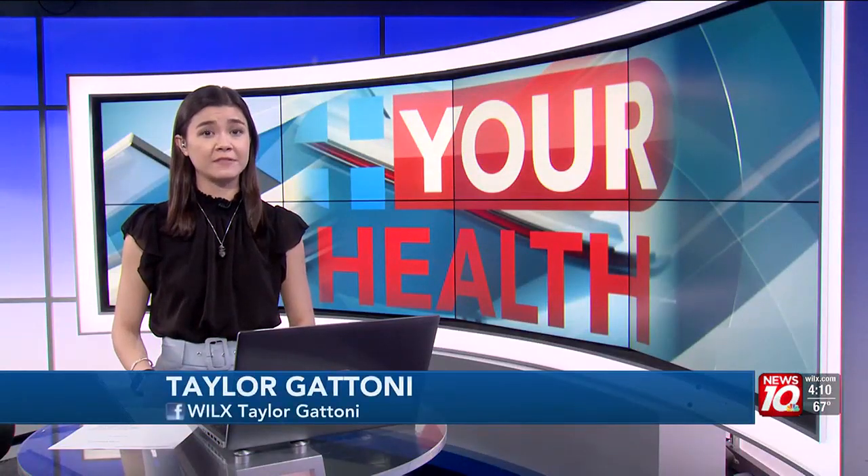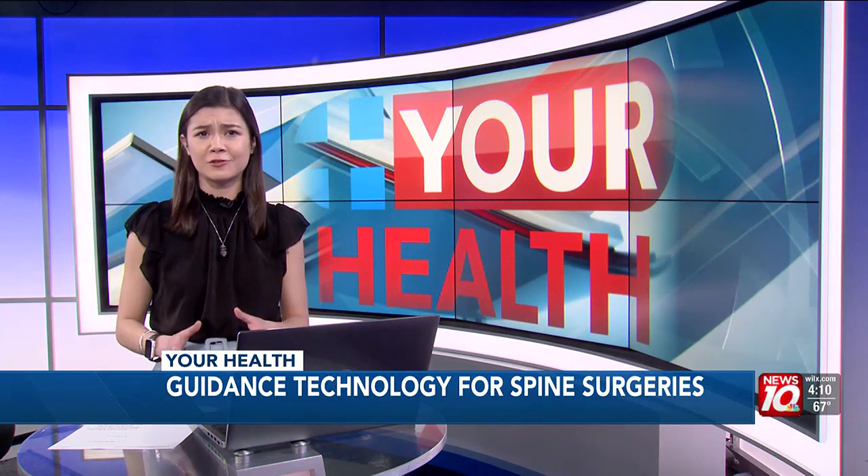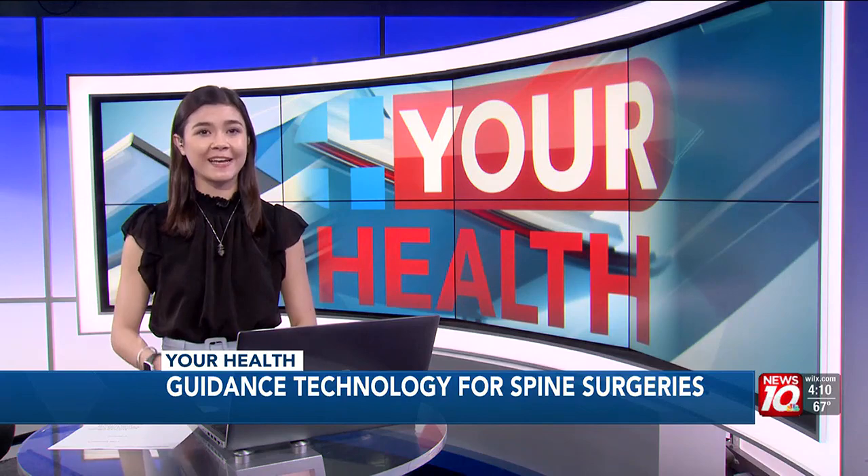Back pain is something many people deal with at some point in their lives. Severe cases often require surgery to fix the problem. Now, with the help of innovative technology, procedures on the spine are faster, less invasive, and overall better for the patient. Maureen Halliday has the story.